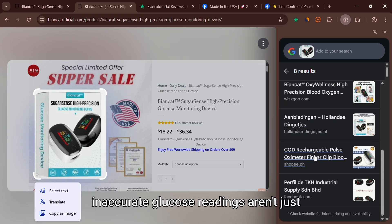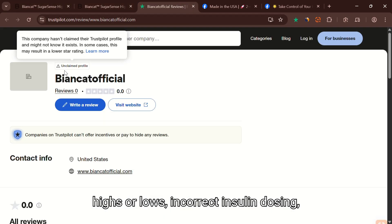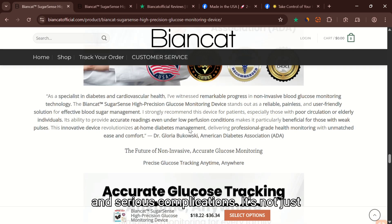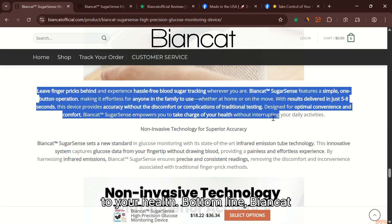Let's be clear: inaccurate glucose readings aren't just inconvenient, they're dangerous. Misleading results can lead to missed highs or lows, incorrect insulin dosing, and serious complications. It's not just a waste of money — it could be a real risk to your health.